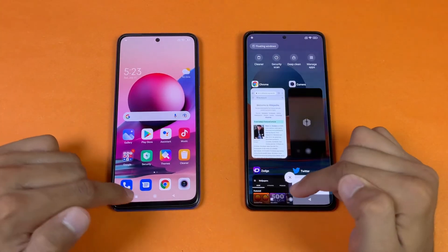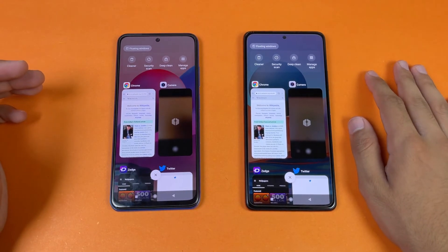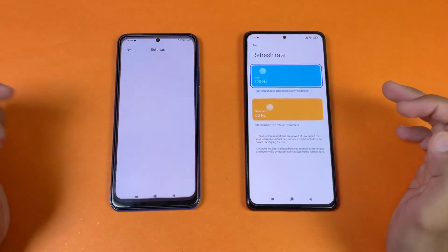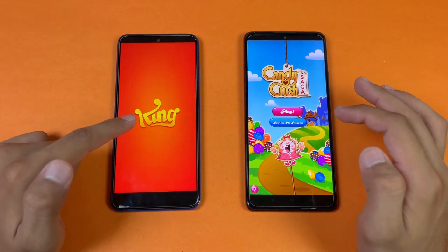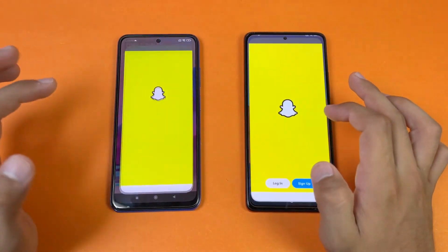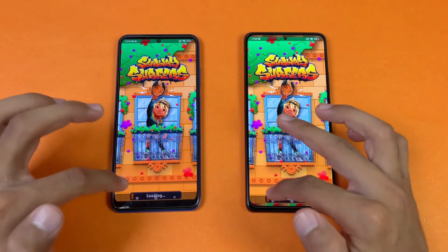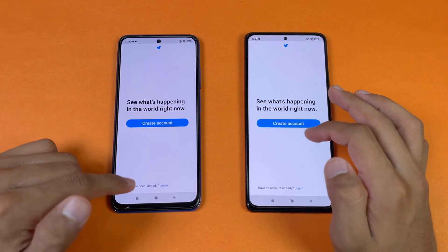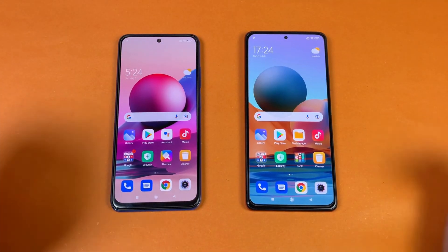Now let's check RAM management on both phones — both have 6GB of RAM, though an 8GB variant of the Redmi Note 10 Pro also exists. Phone dialer seems to refresh on the Note 10s. Settings does not refresh. Amazon Shopping refreshes on the Redmi Note 10s. Candy Crush Saga refreshes on the Note 10s. Instagram refreshes on the Note 10s. Pinterest refreshes. Snapchat refreshes on the Note 10s. Spotify refreshes on the Note 10s. One app refreshes on both phones, which is surprising. Another game refreshes only on the Note 10s. Twitter refreshes on the Note 10s. Zedge does not refresh. The internet browser does not refresh on either phone.